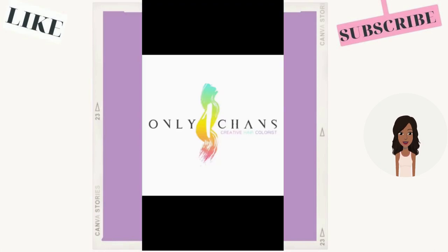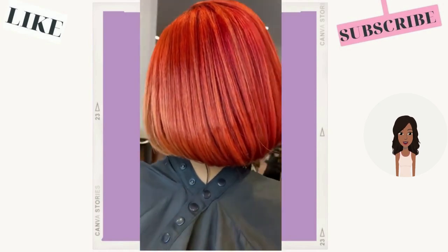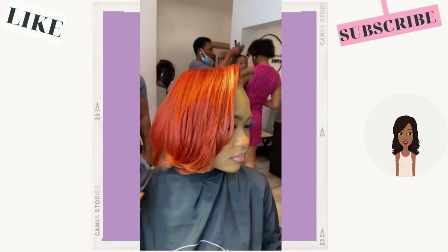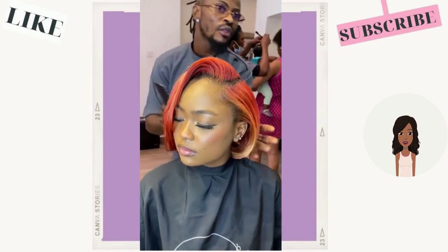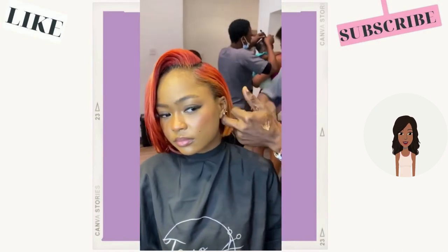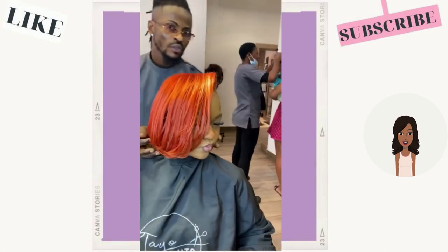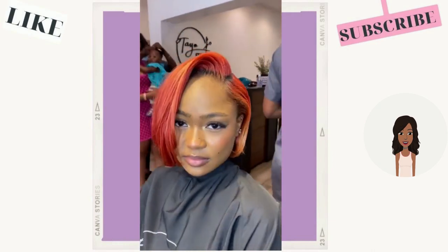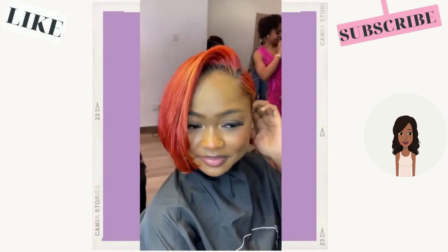Then we move into this bob — this color combo is absolutely gorgeous. It's like a reddish neon color, almost a reddish-orange with pops of yellow mixed in. Very intriguing hair shade. I love her makeup as well — she looks so pretty.